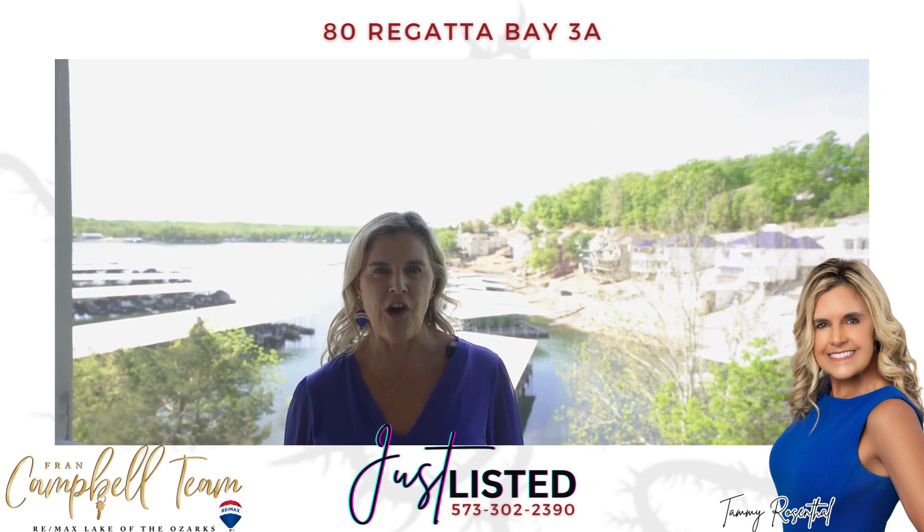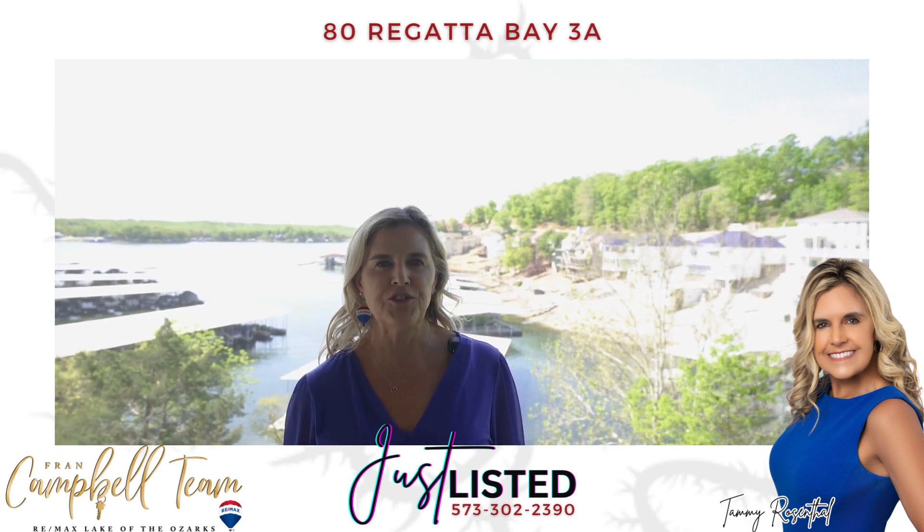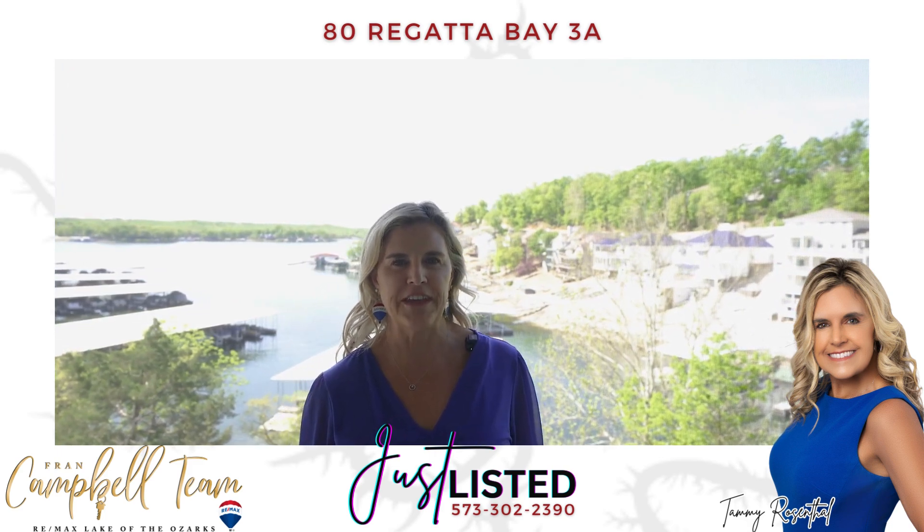Give Brian Campbell team a call at 573-302-2390 to make your appointment today.